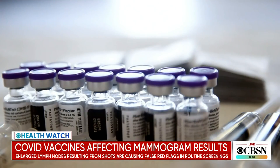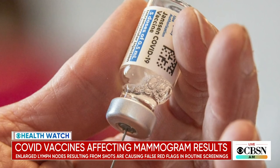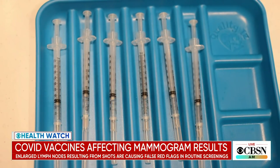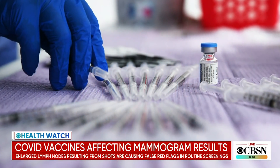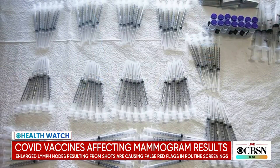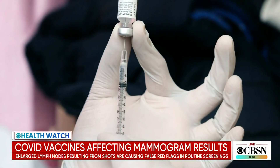At Johns Hopkins, we're asking patients at the point of scheduling whether they've had a vaccine, when, and which arm was injected. We're counseling them that they could delay their mammogram if they choose, but they can also go ahead and have it. So the patient is essentially choosing for themselves. That applies to screening mammograms.